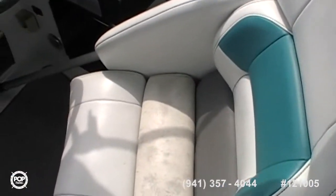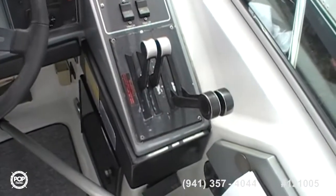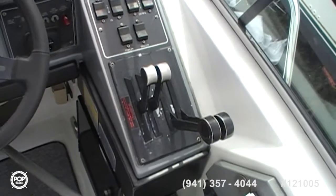Here's your helm — nice controls, throttle and shift, dual controls for each one, and throttle for each one.